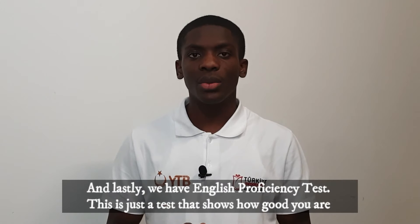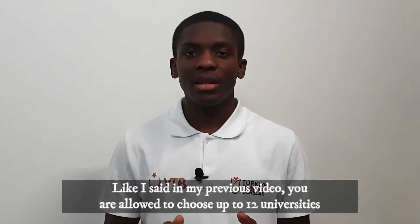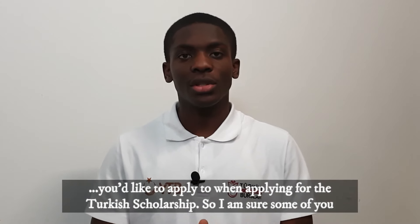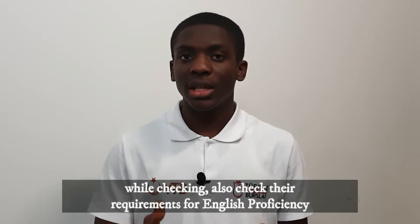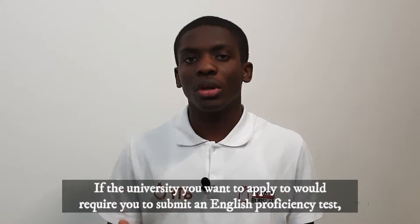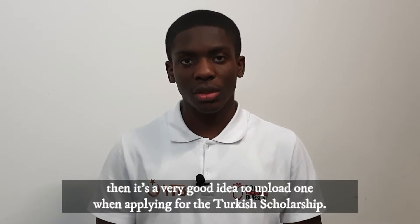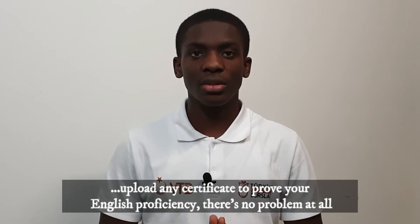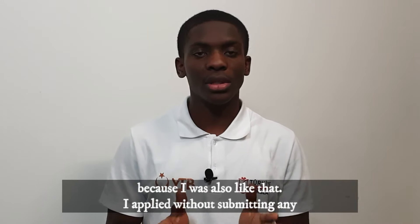Lastly, we have the English proficiency test. This is a test that shows how good you are in the English language. As I said in my previous video, you are allowed to choose up to 12 universities when applying for the Turkish scholarship. While checking which universities you'd like to apply to, also check their English proficiency requirements. If the university you want to apply to requires an English proficiency test, it's a very good idea to upload one when applying. However, if you can't upload a certificate for one reason or another, there's no problem at all.